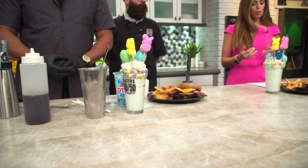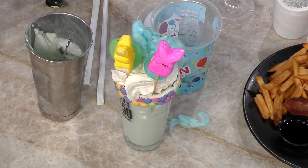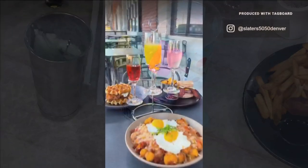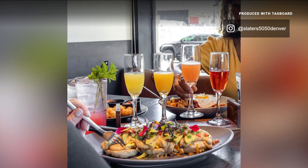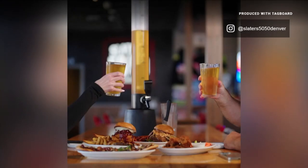I hear you guys have tater tot bowls, chicken and waffle sandwiches, breakfast nachos — what's your favorite? I think my favorite's got to be the breakfast burrito — scrambled eggs, avocado, pico de gallo, chorizo, shredded pepper jack cheese, all rolled up and grilled. Connor, what about you? I just like the brunch skillet we have — potatoes, eggs on top, bacon.